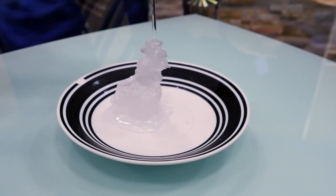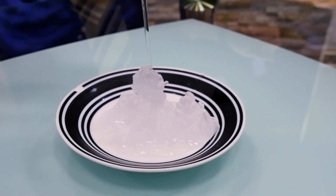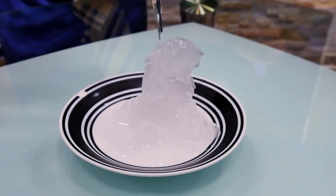But now the supercooled water is introduced to an imperfection — in this case, a chilled plate. As soon as one ice crystal forms on the imperfection, a snowball effect begins and the supercooled water turns to ice.